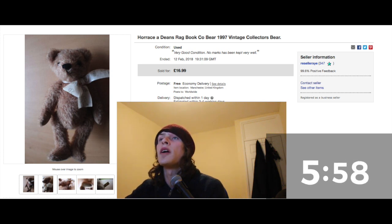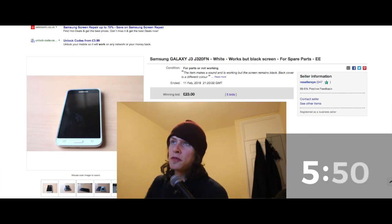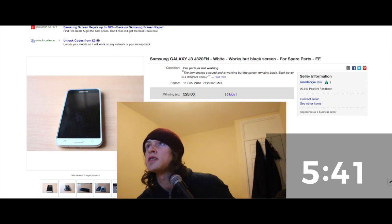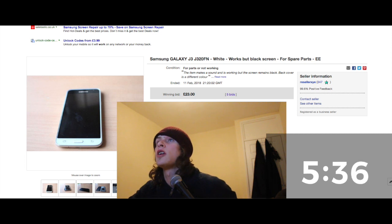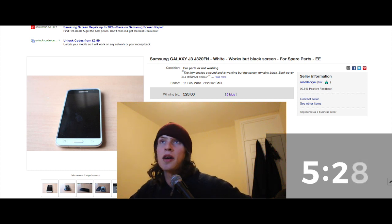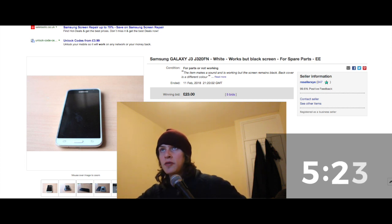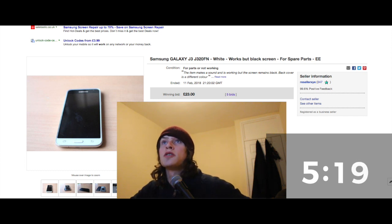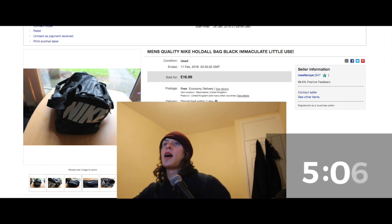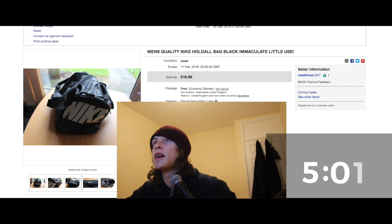A Samsung Galaxy phone I picked up from Facebook — the screen didn't show anything but it still made sounds. I got £23 for it and paid a fiver, so a nice little sale. I always pick up broken phones for £5-10 because they can be fixed quite easily. Also from the same woman on Facebook, a Nike bag — paid a pound, sold for £16.99. Really happy with that.